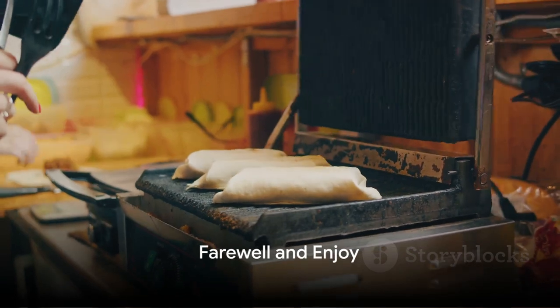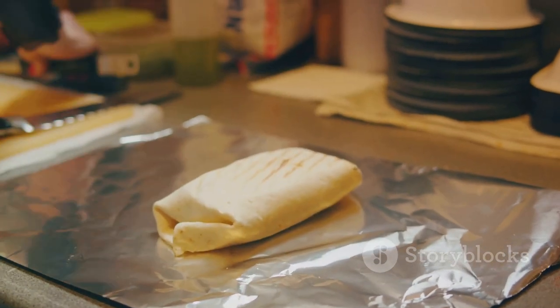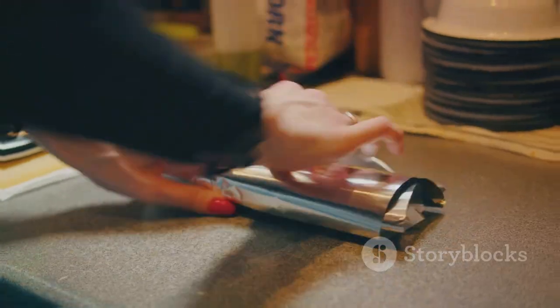And that, dear listeners, is the world of burritos unwrapped for you. Enjoy your next burrito with a newfound appreciation for the culinary artistry it embodies. Until next time, keep exploring the delightful world of food and flavors.